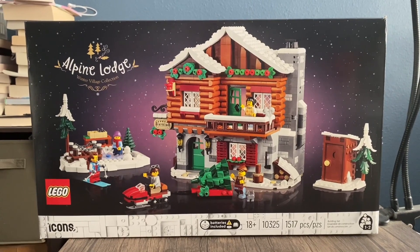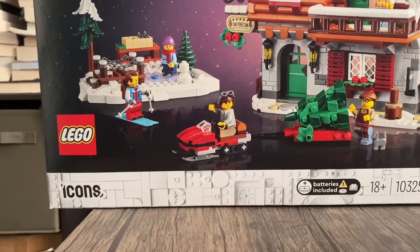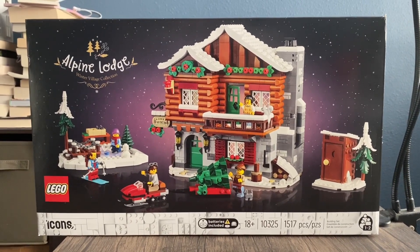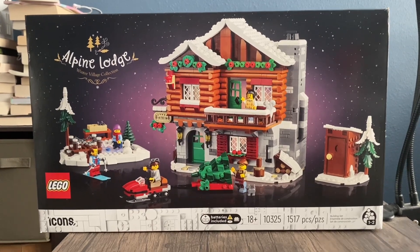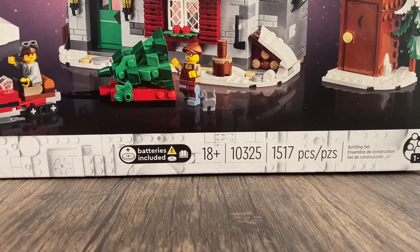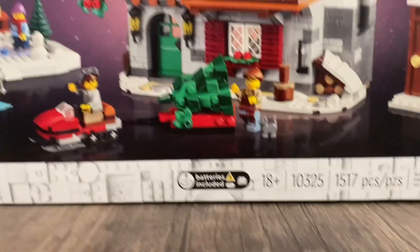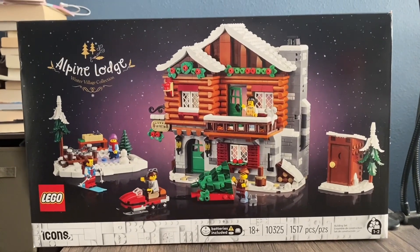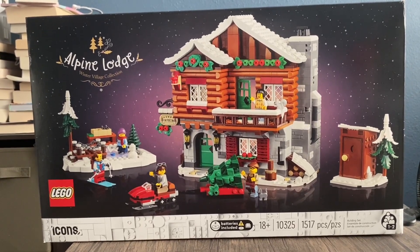Hello everyone, welcome to the set review of the Alpine Lodge Winter Village Collection Set. It is a Lego Icon Set, and this set released this year for the big Christmas Lego set. This will be one of five Christmas sets I'm going to be reviewing this month, and this is the first one. It comes with 1,517 pieces, set number 10325, and this does come with a light brick — batteries are included. This set doesn't look all that bad; we're going with a hotel-inn type of vibe, and I like it. This set looks really cool from the box art.